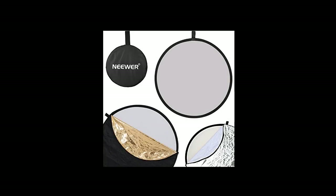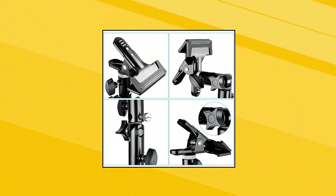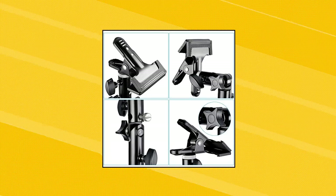The strong clip main body is made of metal — sturdy and durable. The powerful spring clamp is designed for holding studio reflectors and can be attached to any light stand with a standard 5/8-inch stud.